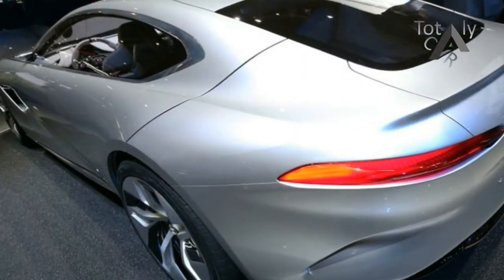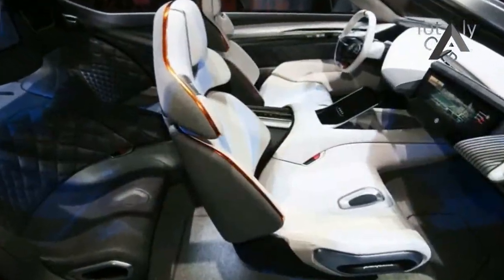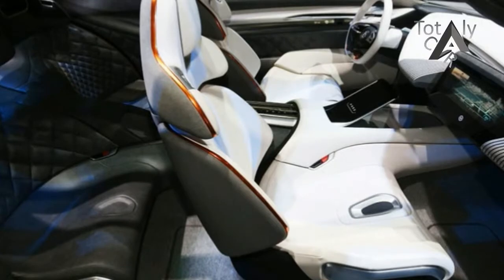Race mode gets red interior lighting and cruise mode gets a blast of blue, we are told. The power for the HK GT comes from four motors with a combined power output of 1,073 hp.